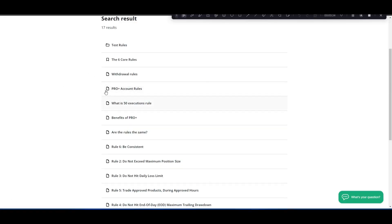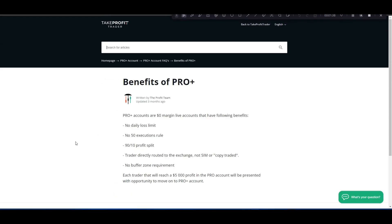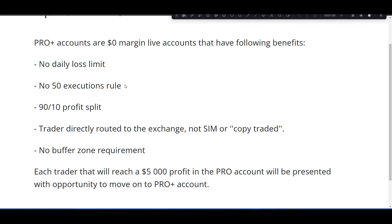When you first pass the evaluation, you'll be placed in a pro account. To advance to the pro plus account, you need to reach $5,000 in profit in the pro account. The pro plus account has no daily loss limit, no execution limit — whereas in the funded pro account you can only trade up to 50 times per day, which is plenty. The pro plus account has a 90/10 profit split and no buffer zone requirement for withdrawals. It is live trading though, so you will be paying the monthly exchange fees.